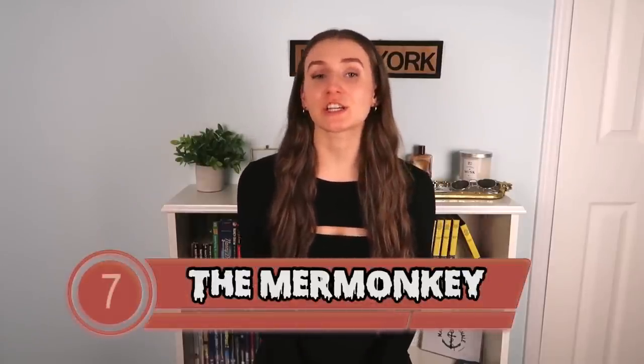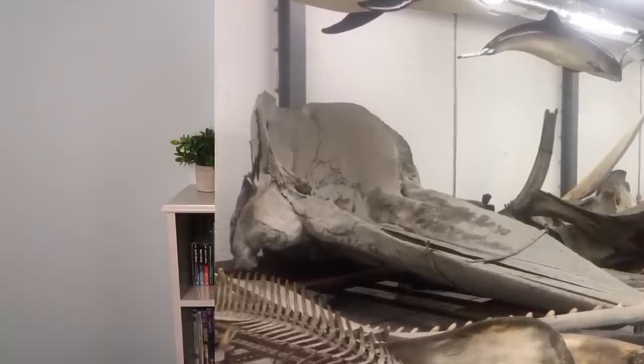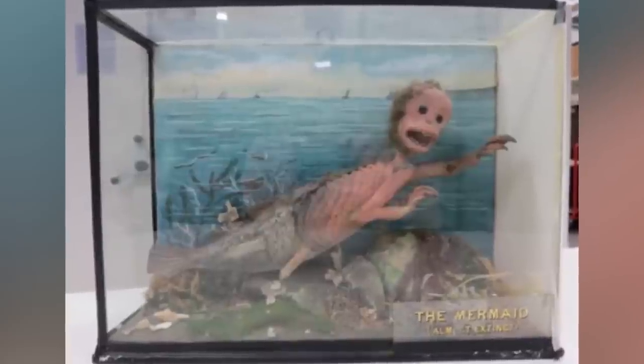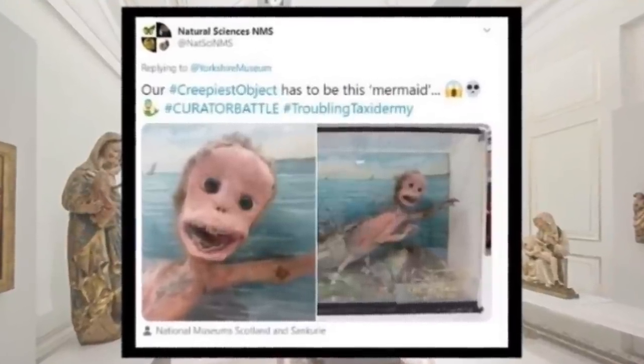Moving on to number seven, we have the mer-monkey. A UK museum went to Twitter and asked museums to share a creepy piece from their exhibits. That's when the National Museums of Scotland responded, attaching a photo of what they call Scotland's original mermaid. Basically, it's an object that was purposely made to look quite odd — it features a taxidermy monkey with the lower half of a fish sewn onto its torso. But the monkey is shown to be completely hairless, making it that much more terrifying. On top of that, its teeth are rotting and some have been replaced with fish teeth. It's a very creepy design.